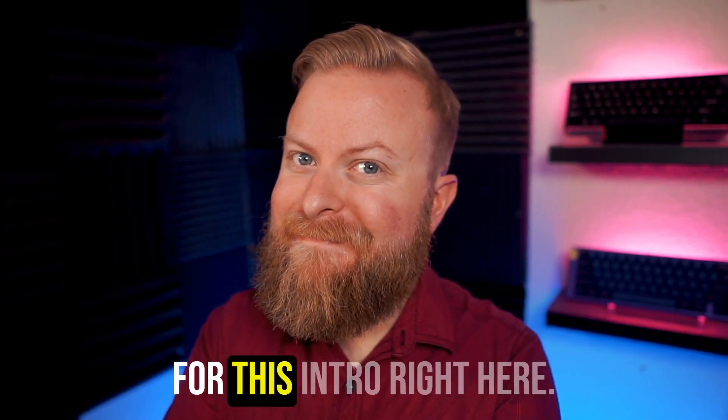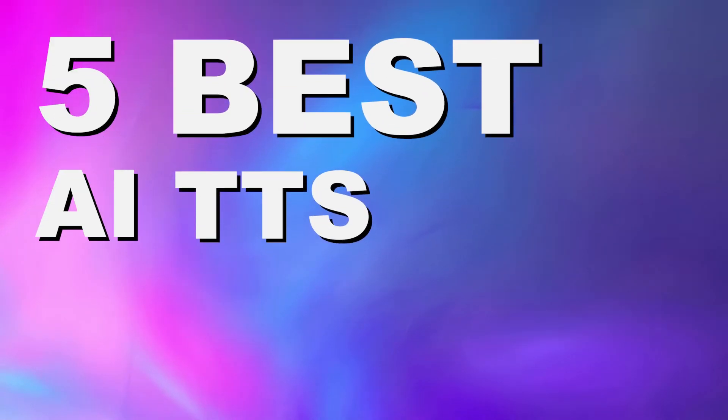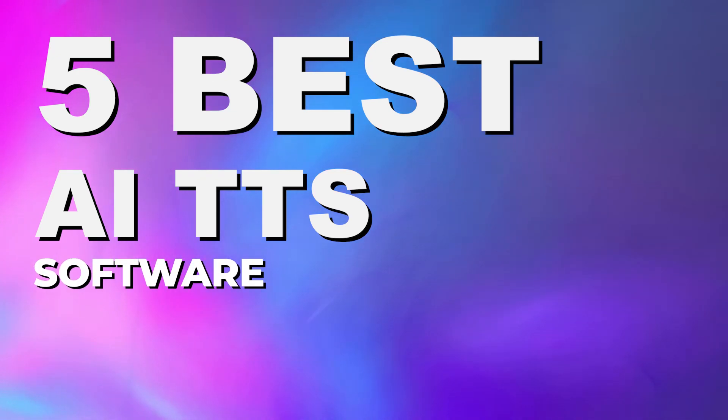In fact, I used AI text-to-speech for this intro right here. If you have any interest in text-to-speech tools and want to know which ones are best, you're in luck, because in this video we're going to go over the top five best AI text-to-speech tools on the market today. And at the end of this video, we're going to go over our number one pick for the best AI text-to-speech tool.